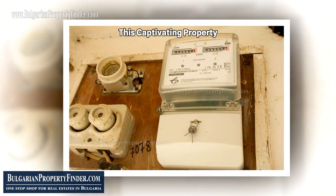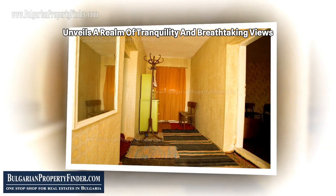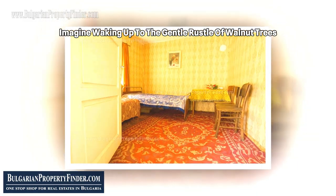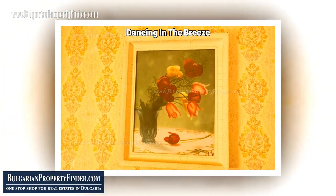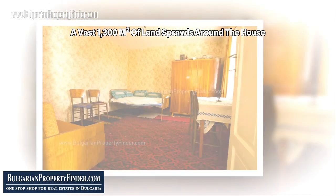This captivating property, nestled at the end of the village, unveils a realm of tranquility and breathtaking views. Imagine waking up to the gentle rustle of walnut trees and the sweet fragrance of fruit blossoms dancing in the breeze. A vast 1,300 square meters of land sprawls around the house, offering a canvas for your aspirations.